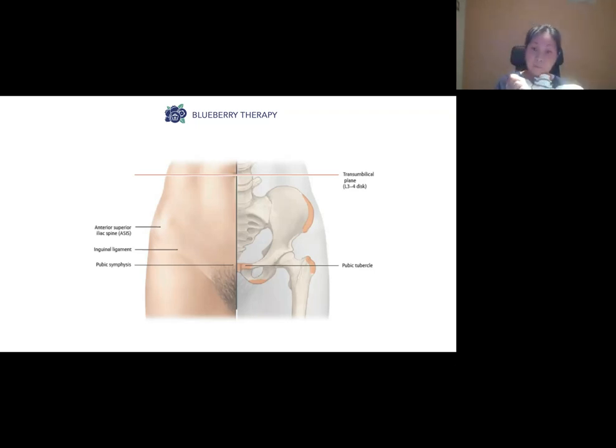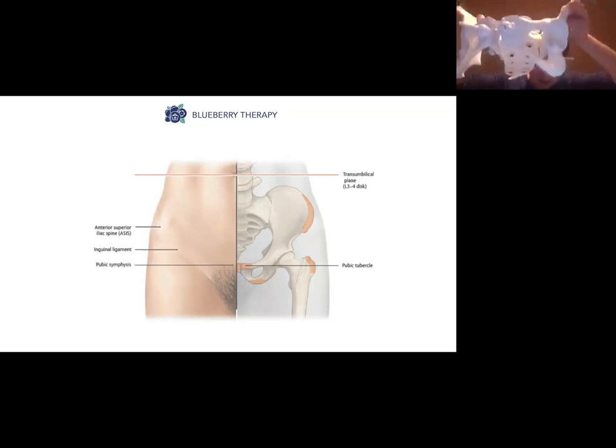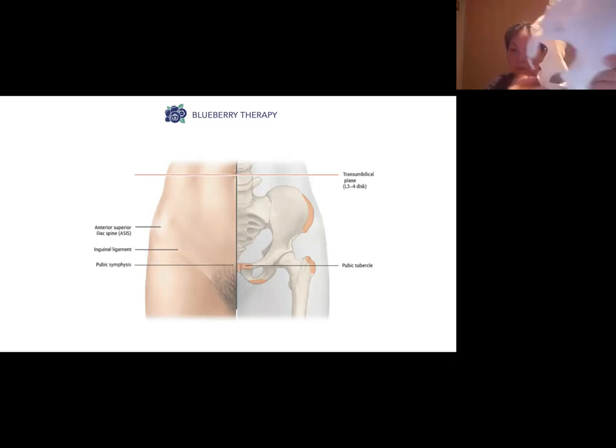A couple of things also happen to the pelvis. As the baby goes through the first part of the pelvis — the pelvic inlet — the pelvis opens up a little bit to allow the baby to come through. Then as the baby comes out, the sit bones splay out a little bit and the tailbone shifts back to let the baby come out.